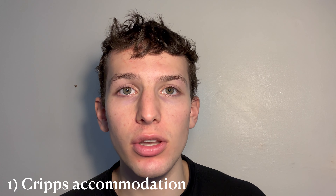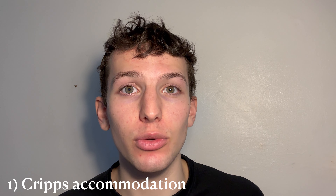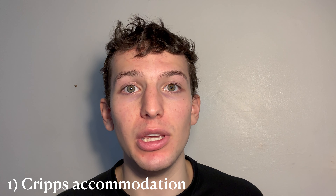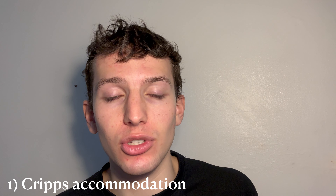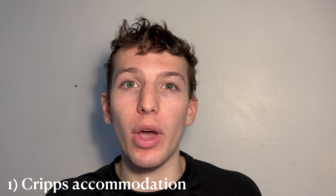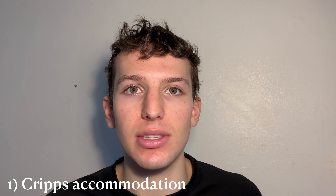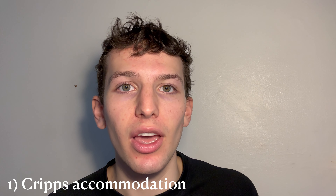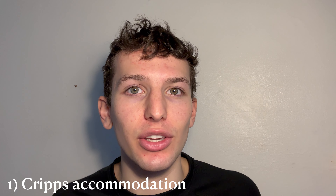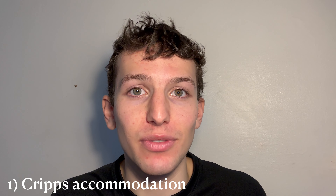Most freshers live in the Crypts accommodation. This is on-site accommodation at the back of college, which is pretty much halls. This means you'll share a kitchen with seven other people and have your own room. You might have an ensuite — if you don't, you'll be sharing the bathroom and shower with your housemates. The big pro is that it's very social, especially during freshers week — you walk into the kitchen and you'll probably see a housemate there.